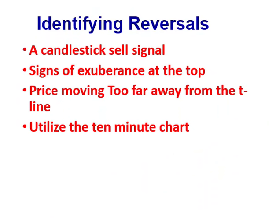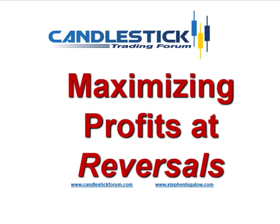Because candlestick analysis is merely the graphic depiction of human nature, which includes just common sense into price movements — when you can start identifying when to take profits, when you can suspect where a candlestick sell signal might occur, you start seeing signs of exuberance at the top of a trend. You see prices moving too far away from the T-line, which allows you to maximize your profitability by utilizing the 10-minute chart to show you when there's true selling starting to occur in an uptrend. That dramatically improves your probabilities of maximizing profits at reversals. Thank you for listening.